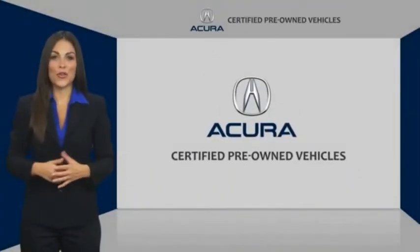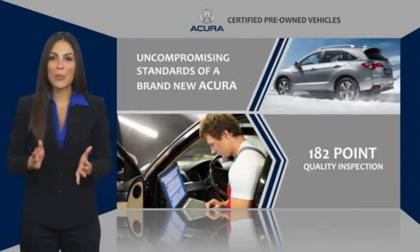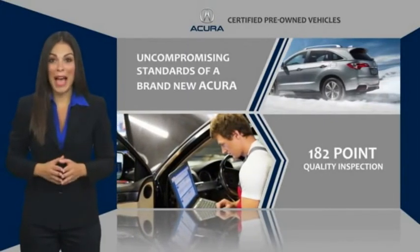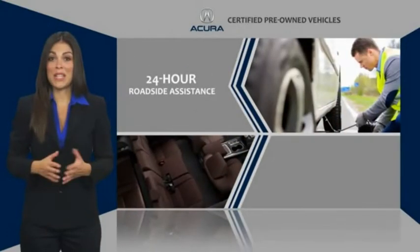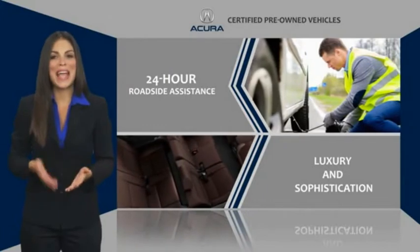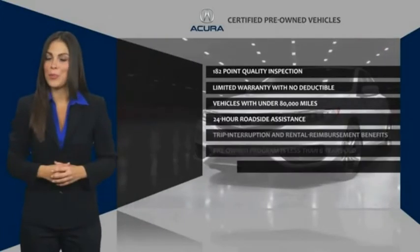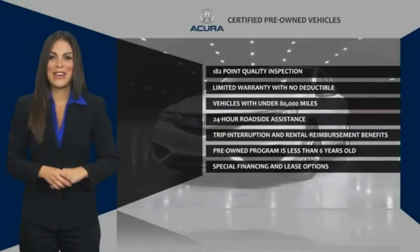When purchasing an Acura certified pre-owned vehicle, you can expect the same uncompromising standards of a brand new Acura. The Acura dealership technicians ensure that every vehicle upholds the luxury and sophistication of the Acura name. Acura certified pre-owned — once an Acura, always an Acura. Acura.